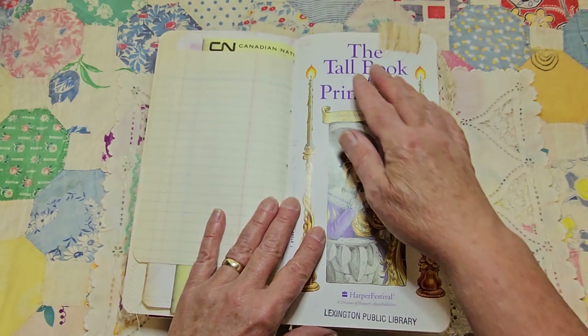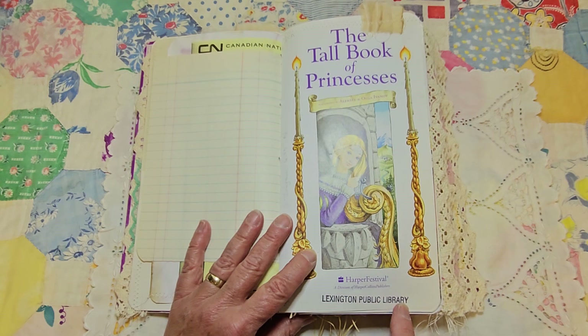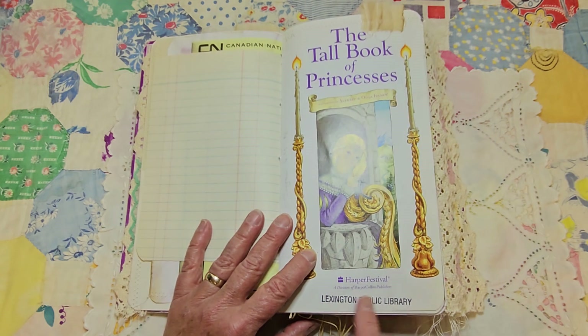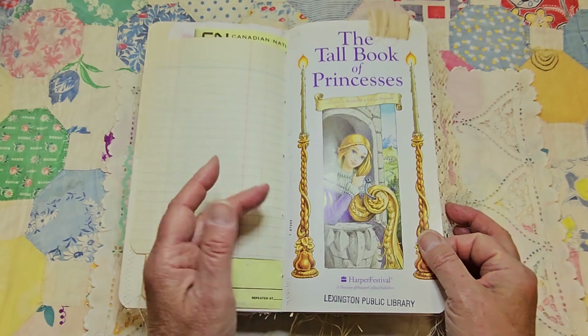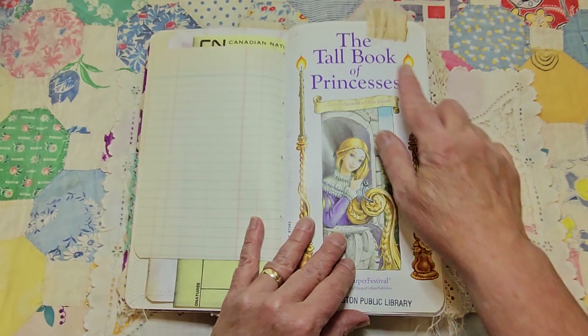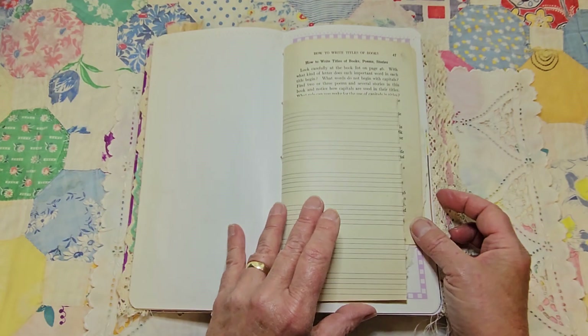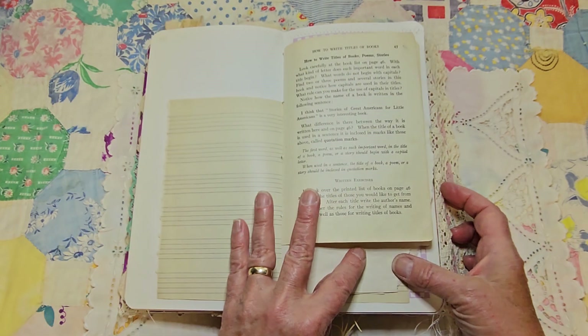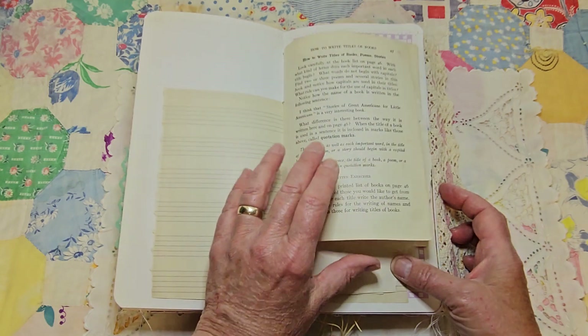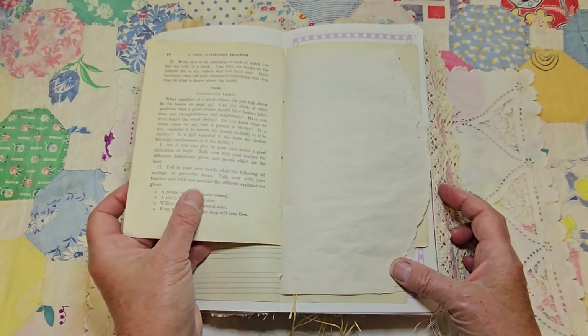Here's the first page of the book and it's from the Lexington Public Library - I'll probably leave that, it doesn't bother me, it's a junk journal and I got it from the Lexington Public Library. I put a little bit of fabric tabs on some of the pages, then I put some extra little writing spaces. This is a book page from an old - I'm not sure what it is, maybe an English book.